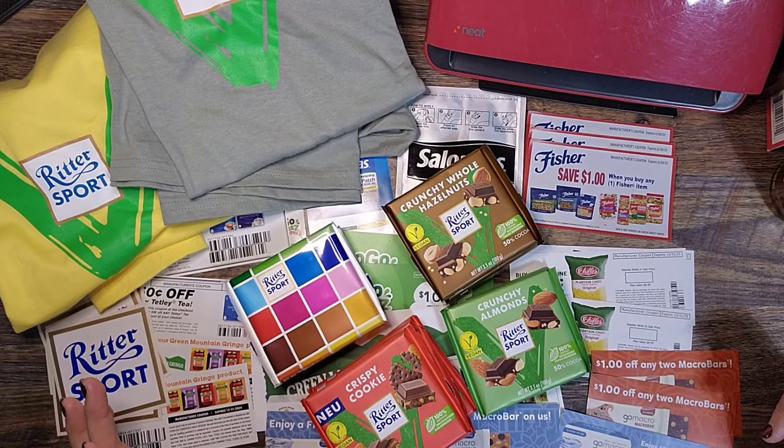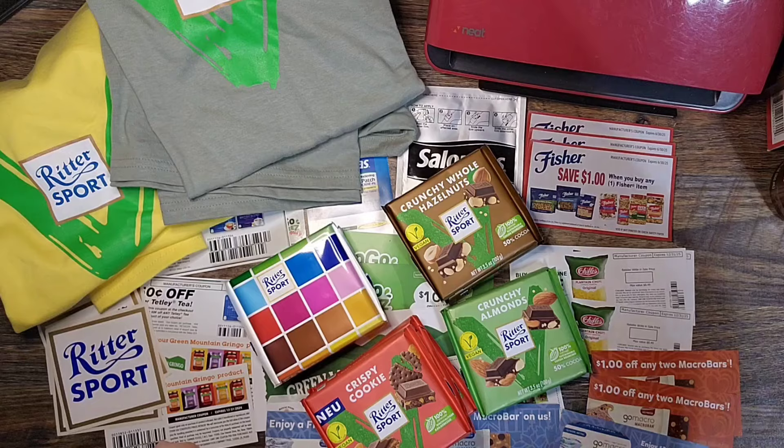A lot of good stuff this week! Let me know what you all think and make sure you're entering my giveaways for my coupon envelopes. Thanks everybody, happy couponing!